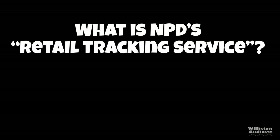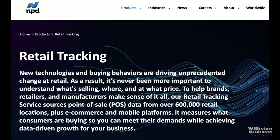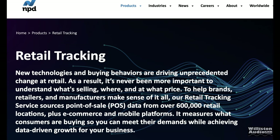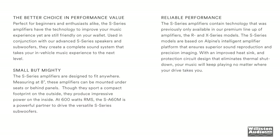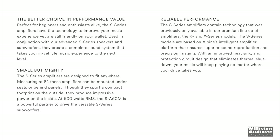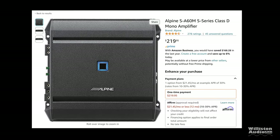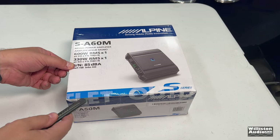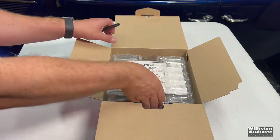This retail tracking service by NPD uses over 600,000 retail locations plus e-commerce and mobile platforms to measure what customers are buying. Most likely it's places like Crutchfield, Car Toys, and Best Buy. Since the Alpine was number three on the list, I decided to pick up the SA60M. The S series is their budget line — this is a 600 watt monoblock, which replaces the previous 500 watt monoblock. This amp's available virtually everywhere for around $220, which is their retail price as well. I'll leave links in the video description.